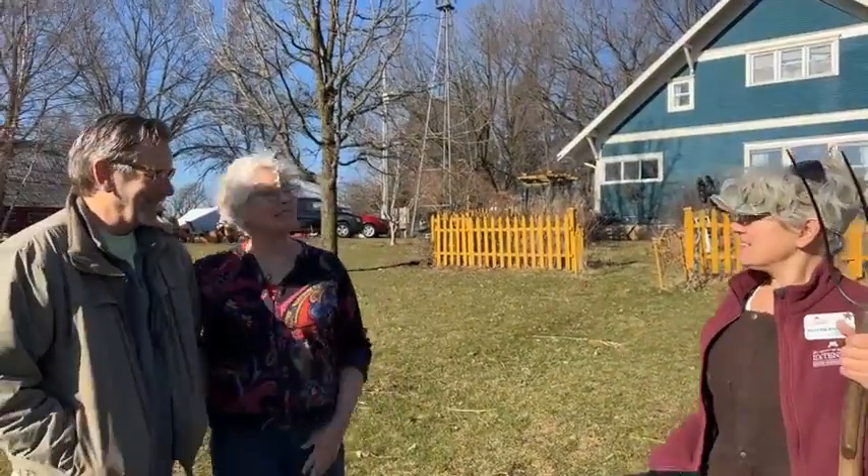We're never going to retire here. This is retirement. It's a retirement life.